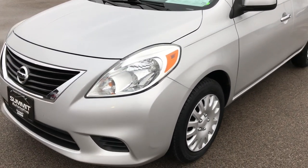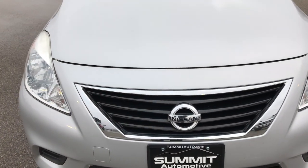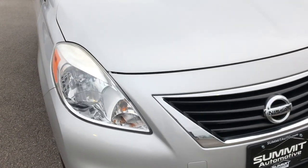Today we are checking out this super clean 2013 Nissan Versa. This vehicle has the 1.6 liter four cylinder motor.